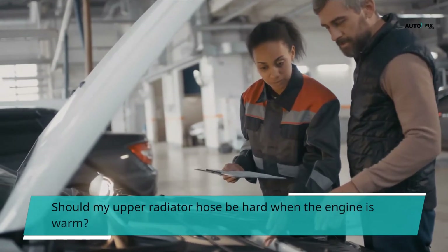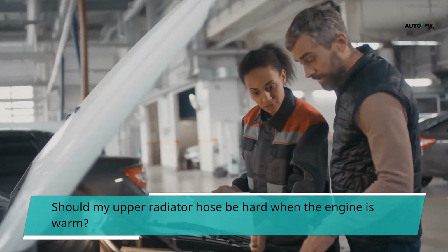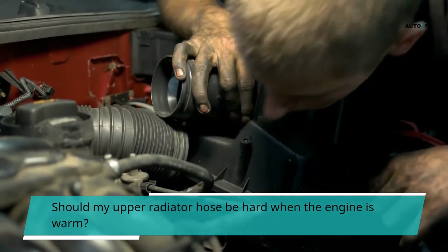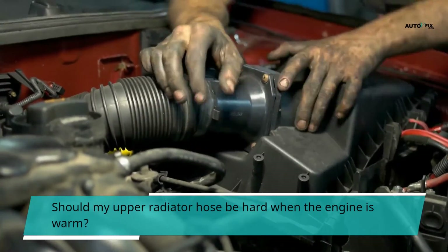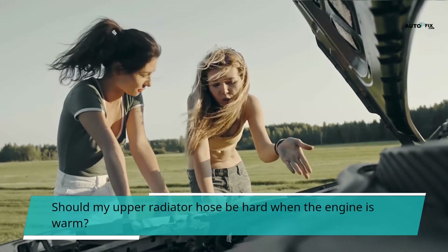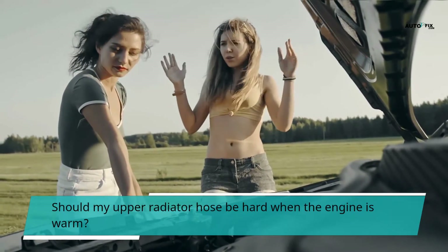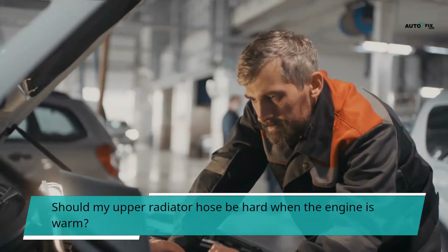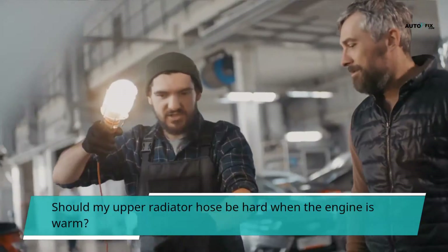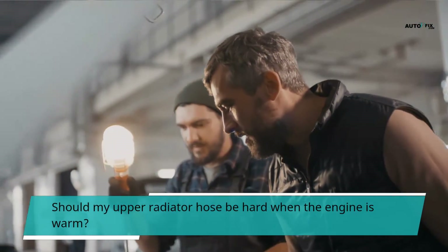Should my upper radiator hose be hard when the engine is warm? When your car engine gets heated, the radiator hose should be firm because there is a buildup of hot water pressure inside the engine block and radiator. The radiator cap is spring-loaded, allowing boiling coolant to flow back into the overflow reservoir. You'll be scalded if you open or touch the radiator cap when the engine is hot. Both hoses will be inflated to roughly 25 pounds per square inch for a short time. When rubber ages, the molecular interlinking increases and the elasticity decreases, encouraging cracking and webbing, and pressures the hose could previously bear culminate in cracks that leak, typically under the hose clamps.